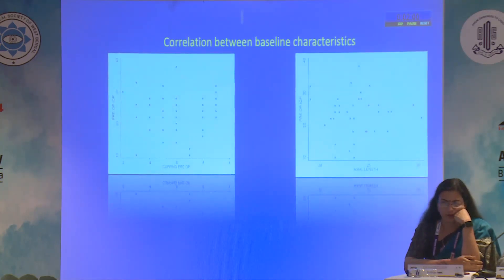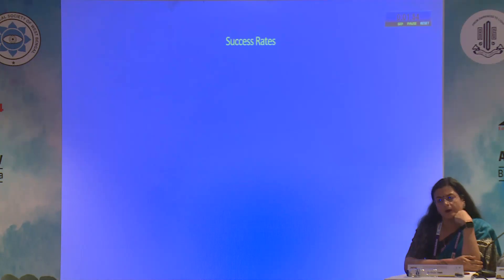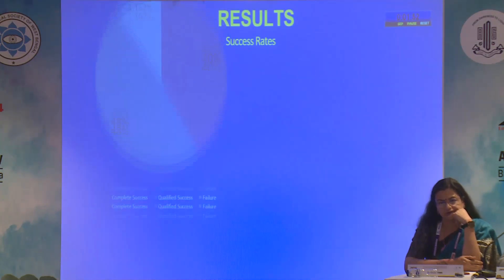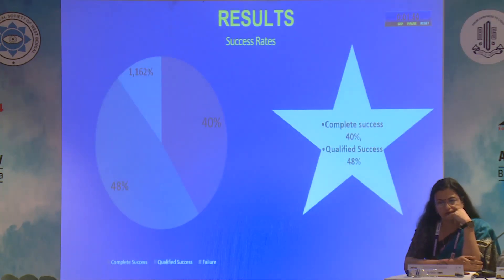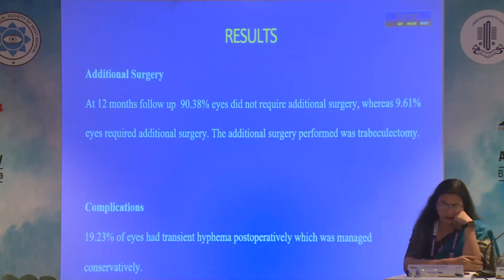We investigated any correlation between pre-op IOP, cupping, and axial length; however, no significant correlation was found, as shown by the forest plot. The complete success rate was 40% and qualified success was 48%, bringing the total success rate to 88%. Kaplan-Meier survival analysis shows stability in the curve at 12 months with more than 75% survival rate. Additional surgery was required in only 9.61% of eyes, where trabeculectomy was performed.